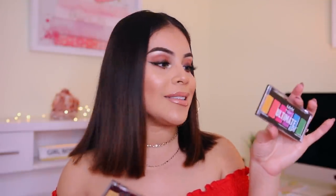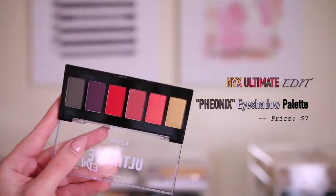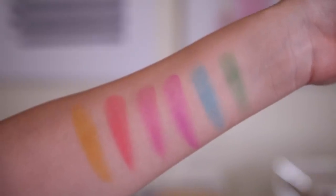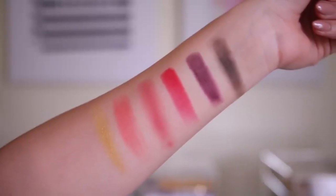I'm surprised these don't have names on them — oh, it does say it on the back. So the super bright one is the Brights palette, and then the other one is called Phoenix. It's a little bit more toned down. To be honest, swatching them they don't look amazing, but that's one of the reasons I don't like swatching — because swatches are hit or miss. You never know exactly how something's going to look until you actually apply it with your brushes and prime your lids, so I don't like to base my reviews just off of swatches. But I'm excited for these.